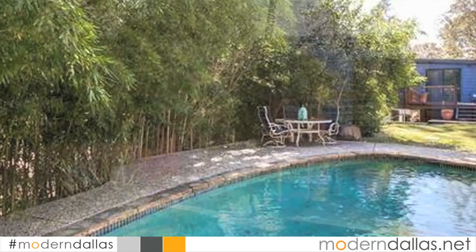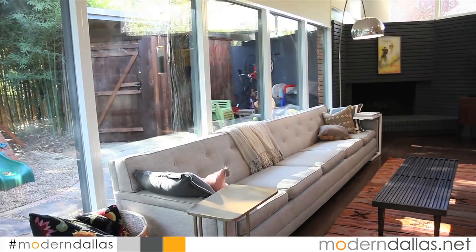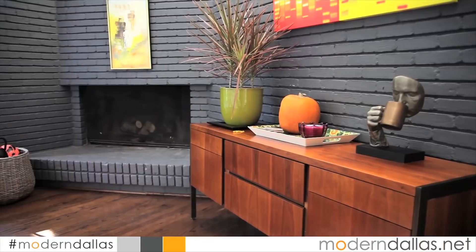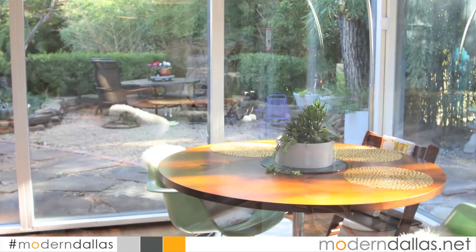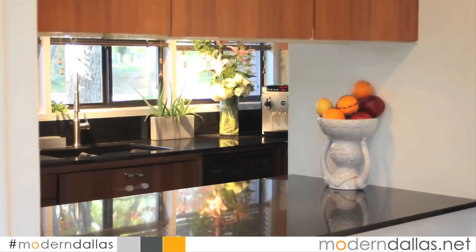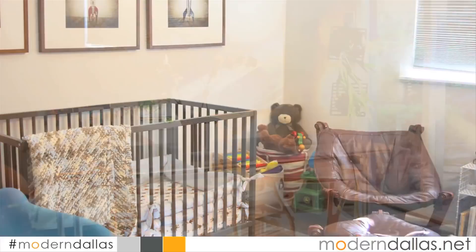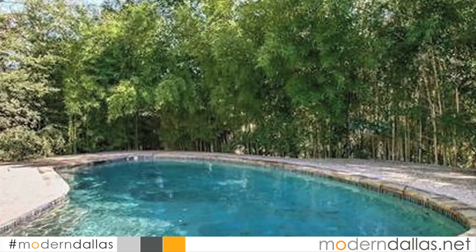The Wynwood subdivision in Oak Cliff was originally envisioned by Angus G. Wynn Jr. as a modern development with efficient, well-designed, high-quality houses in a self-contained community with a nearby shopping center and convenient access to downtown. Wynwood North's larger lots and mature oak trees attracted noted architect Bud Oglesby as well as the Hair and Hair landscape architectural firm. Today, with its large shaded lots, cohesive houses, and proximity to I-35, the Dallas Observer voted Wynwood the best neighborhood to live in Dallas in 2012.